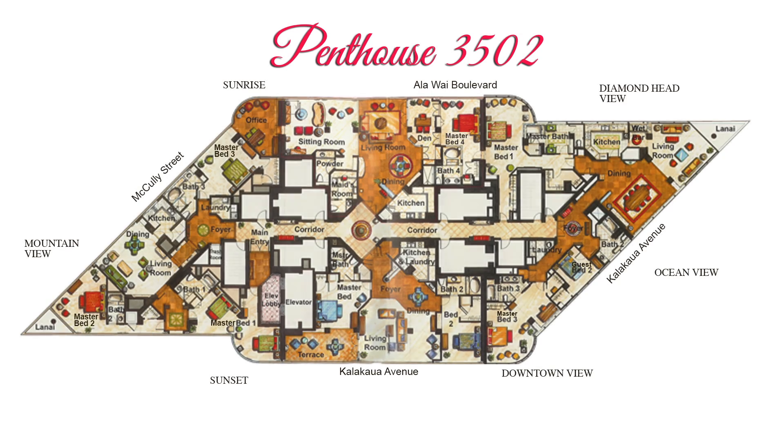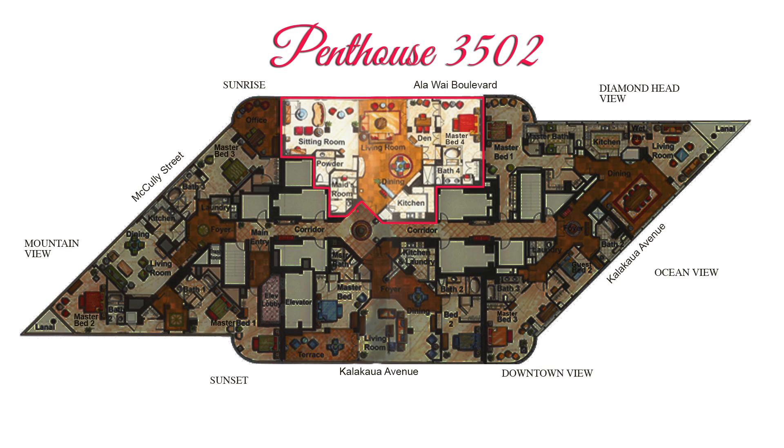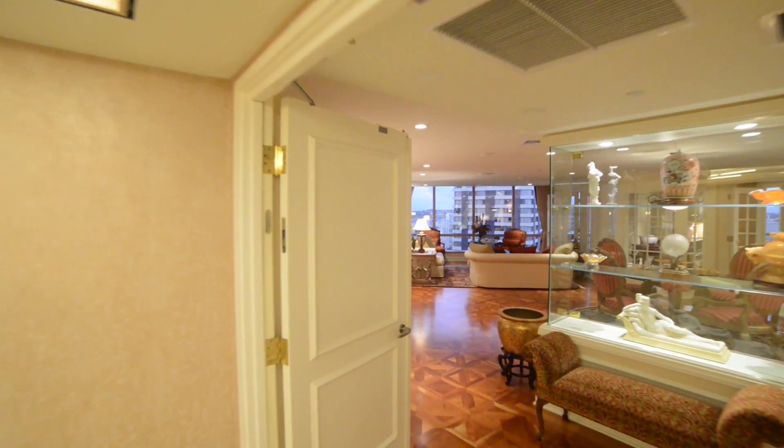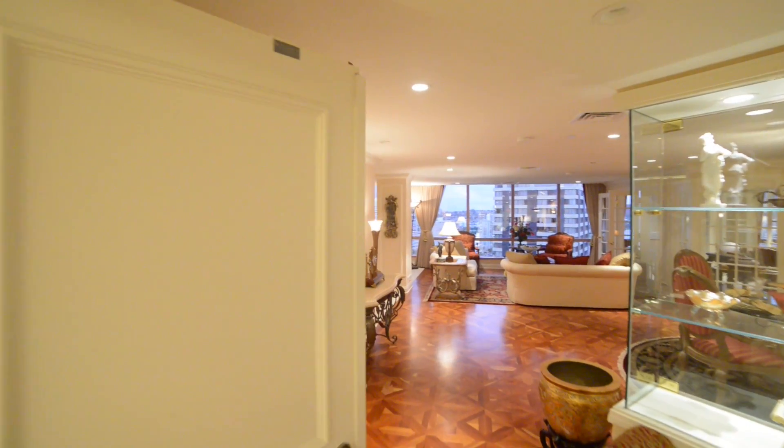Penthouse 3502 is a custom-designed 2,134 square foot residence with one bedroom, a master bath, and two half baths. This penthouse is being offered individually, but is also available as a combined unit along with Penthouse 3504.